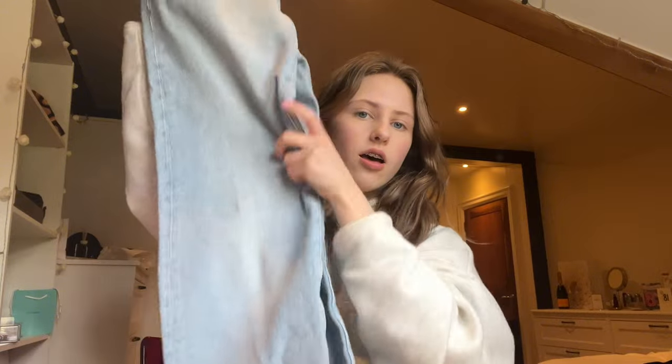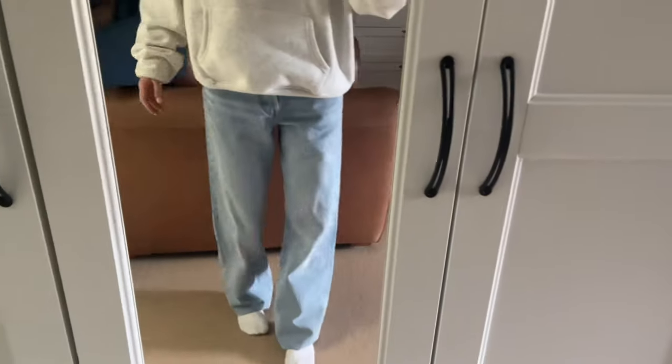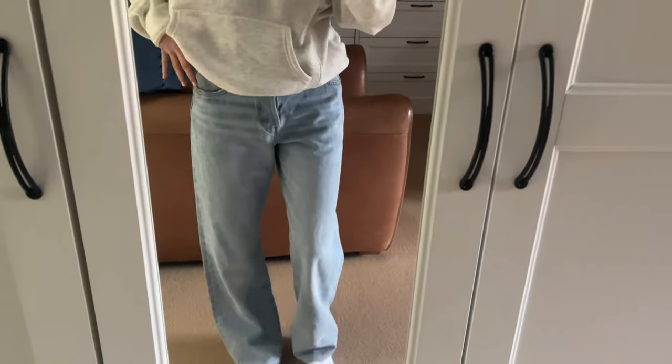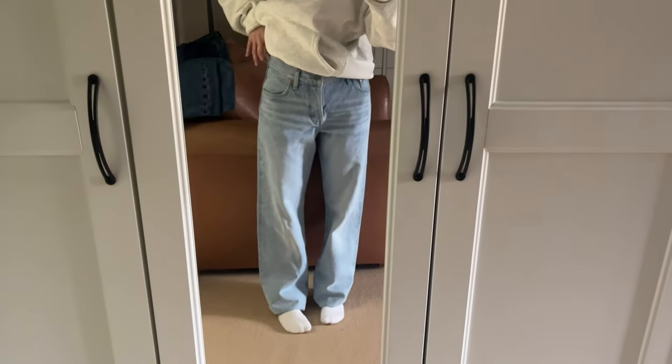They're so nice and they fit the exact same as all my others, but they're just thinner so they'll be really good for summer. They're just rolled up at the moment because they are really long, but I think I'm gonna try to take them up today. I love them so much, they fit so nicely and they're so comfortable.